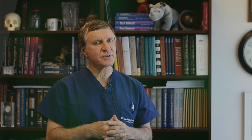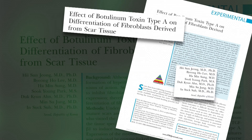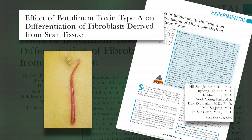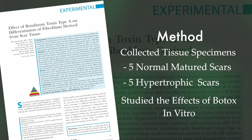Our next hot topic looks at how we can further understand why botulinum toxin type A, commonly called Botox, has been shown to be effective in treating hypertrophic scars — scars that are slightly raised. They collected 10 tissue specimens: 5 normal mature scars and 5 hypertrophic scars, and then studied the effects of botulinum toxin type A in vitro.